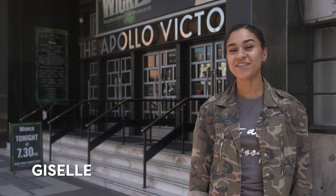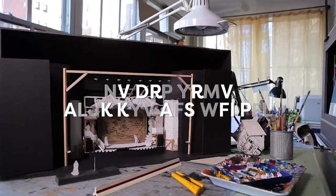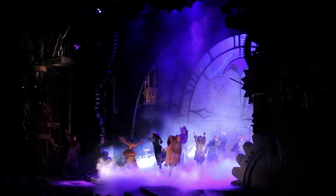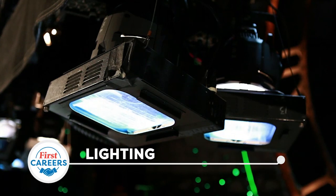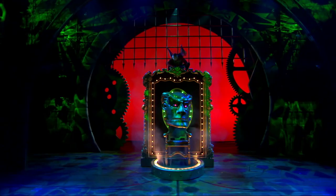Hi, I'm Giselle and I'm here at the Apollo Victoria in London to find out about working in a theatre. Today I'm going to find out about the lighting department for the hit musical Wicked and what it takes to make the show look amazing.